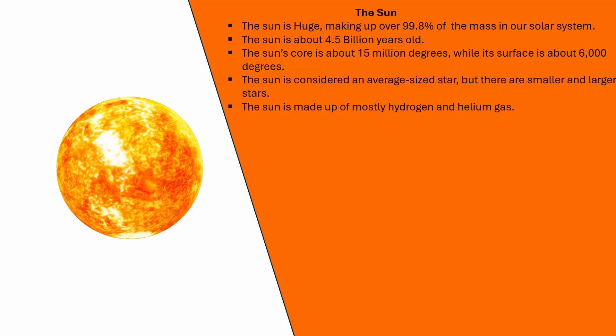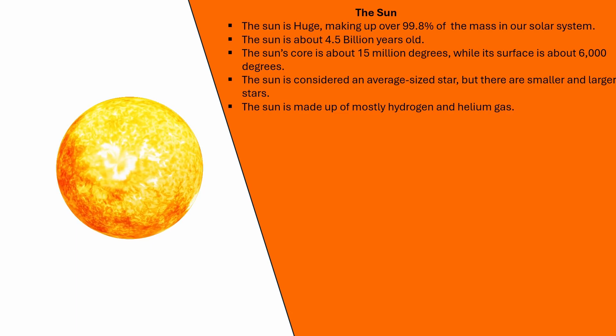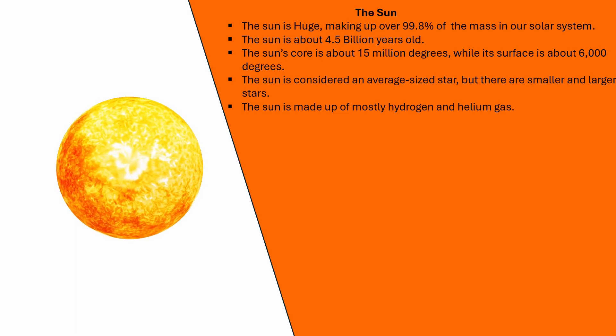The sun is huge, making up over 99.8% of the mass in our solar system. The sun is about 4.5 billion years old. The sun's core is about 15 million degrees, while its surface is about 6,000 degrees. The sun is considered an average-sized star, but there are smaller and larger stars. The sun is made up of mostly hydrogen and helium gas.